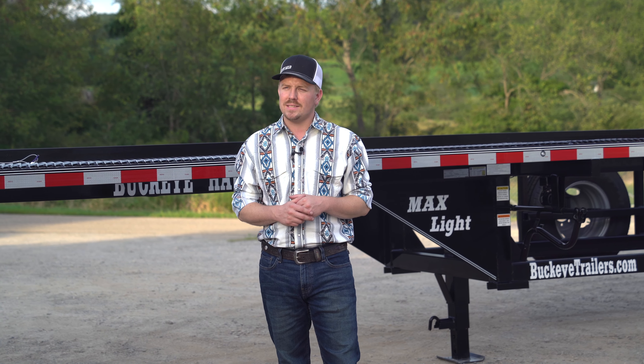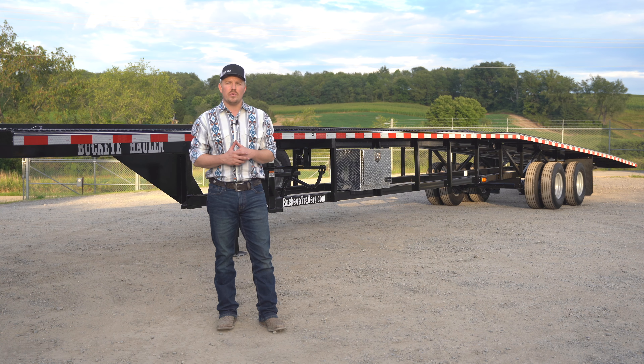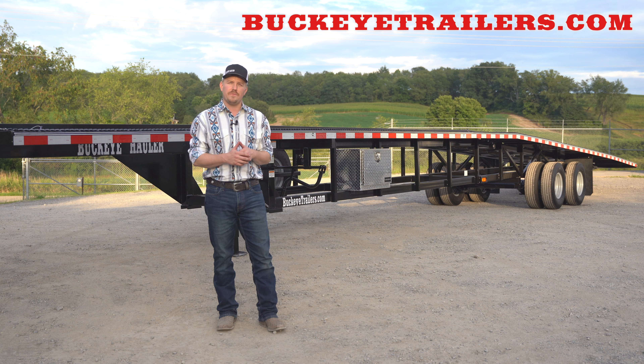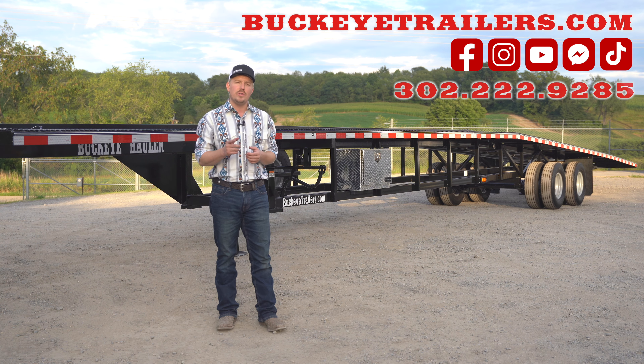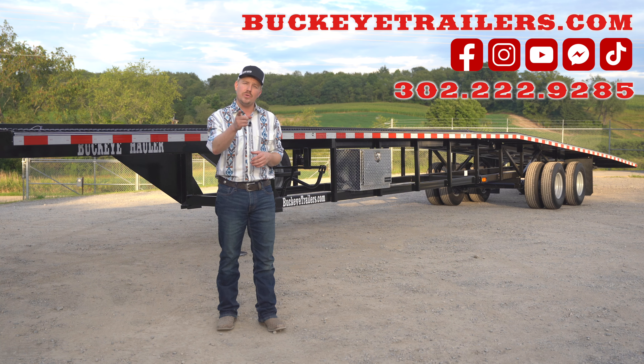Thanks for joining me today on the walk-around of this Buckeye Max Light 50-foot low profile. For more information on our trailers, please visit us on the web at BuckeyeTrailers.com. Don't forget to follow us on all of our social media pages, or give us a call at 302-222-9285. We will see you in the fast lane.